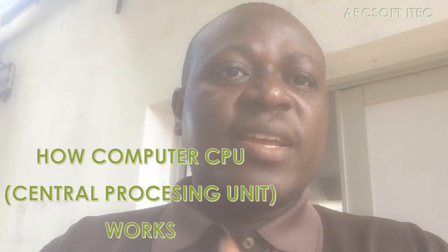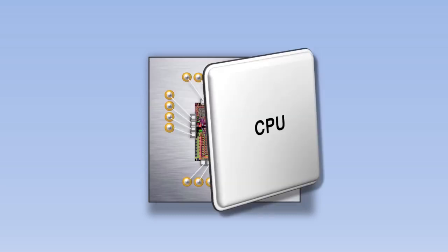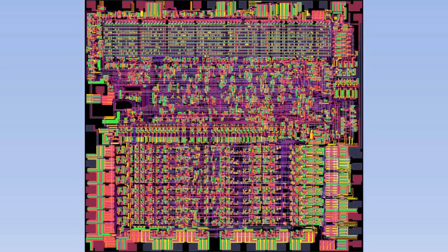The CPU, short for Central Processing Unit, is like the brain of the computer. And once you understand how it works, you'll understand the computer as well. Let's remove the cover of the CPU and zoom in to see what happens inside.